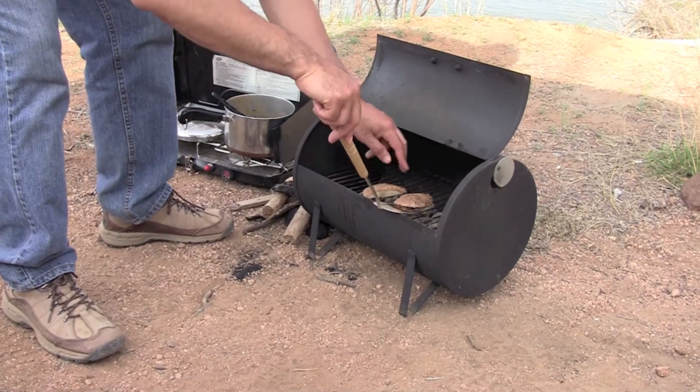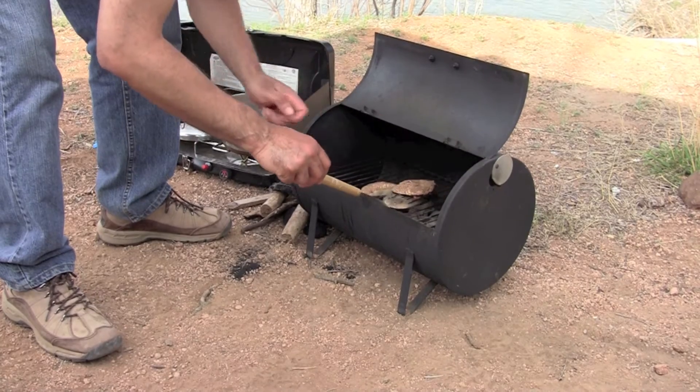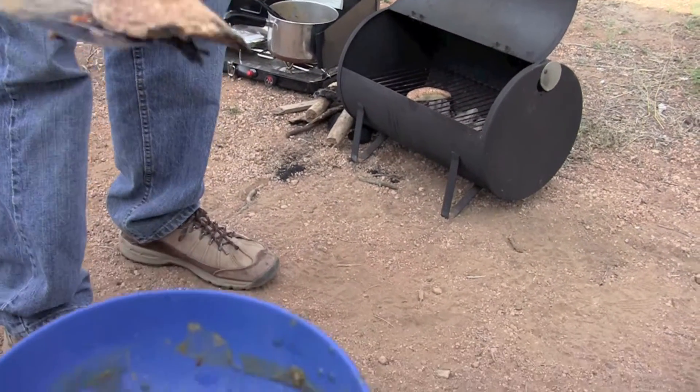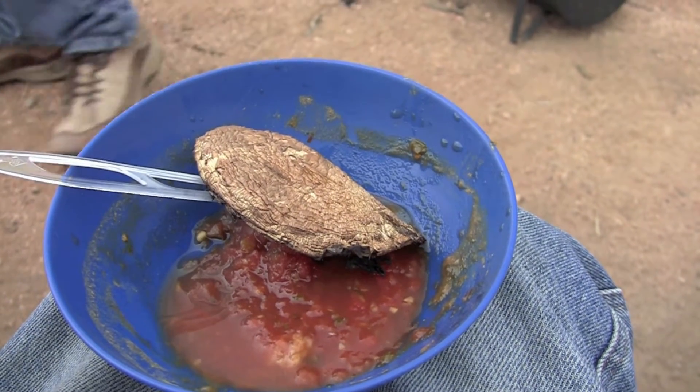The portabella mushroom is about ready to eat, and so we've cut them in half, and Bob's going to give me one. There you go. It's right in my bowl, and I've got salsa in that bowl, and it's going to be really yummy.